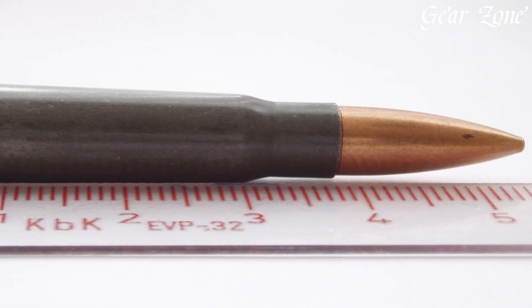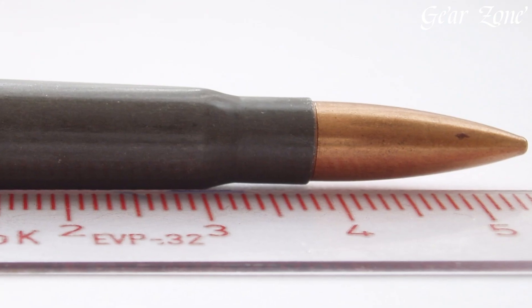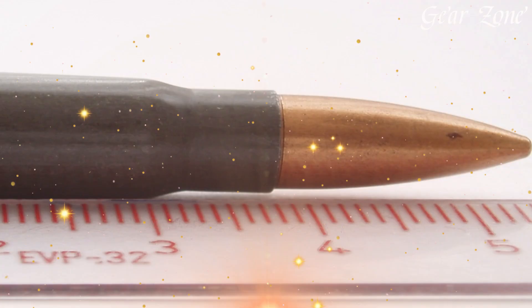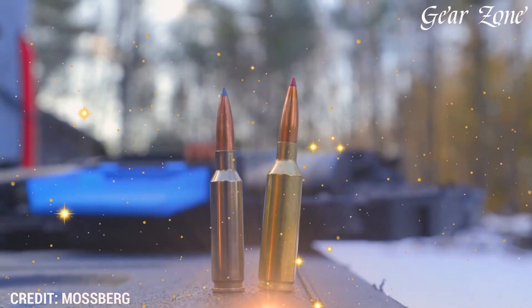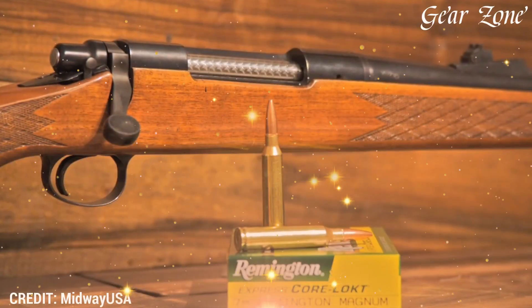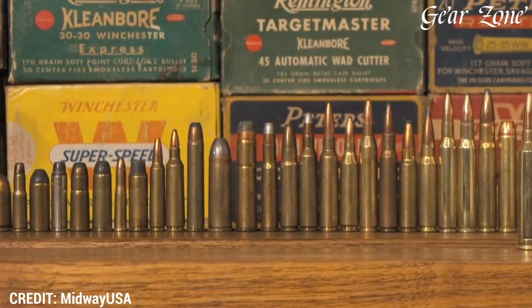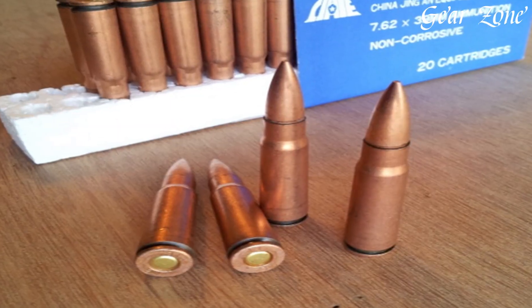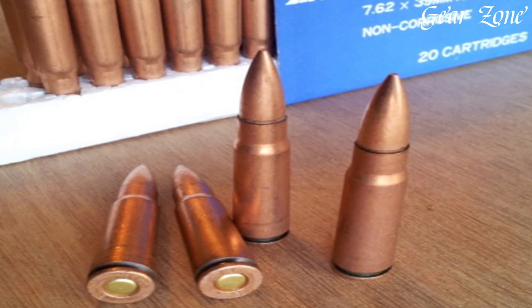Starting with the 7.62x39mm, this cartridge was originally designed in the Soviet Union during World War II and gained international recognition as the backbone of the AK-47 and SKS rifles. It typically fires 122 to 125 grain bullets at velocities around 2,300 feet per second, offering moderate recoil, effective terminal performance, and excellent reliability in rugged conditions. It's ideal for close to mid-range engagements, hog hunting, defense, or recreational shooting.